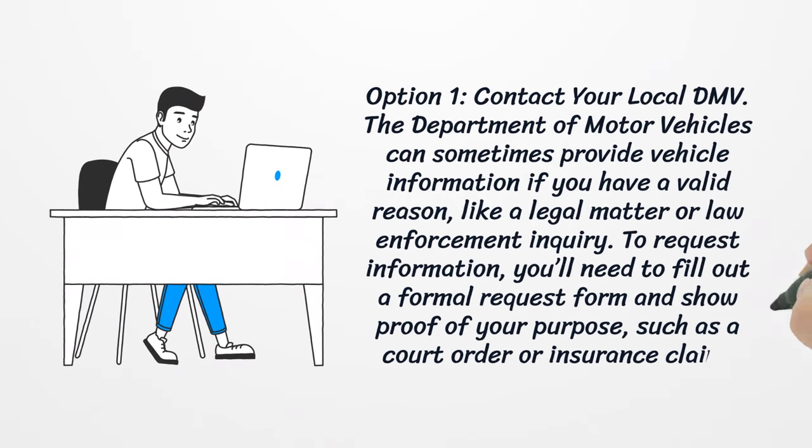Option 1: Contact your local DMV. The Department of Motor Vehicles can sometimes provide vehicle information if you have a valid reason, like a legal matter or law enforcement inquiry. To request information, you'll need to fill out a formal request form and show proof of your purpose, such as a court order or insurance claim.